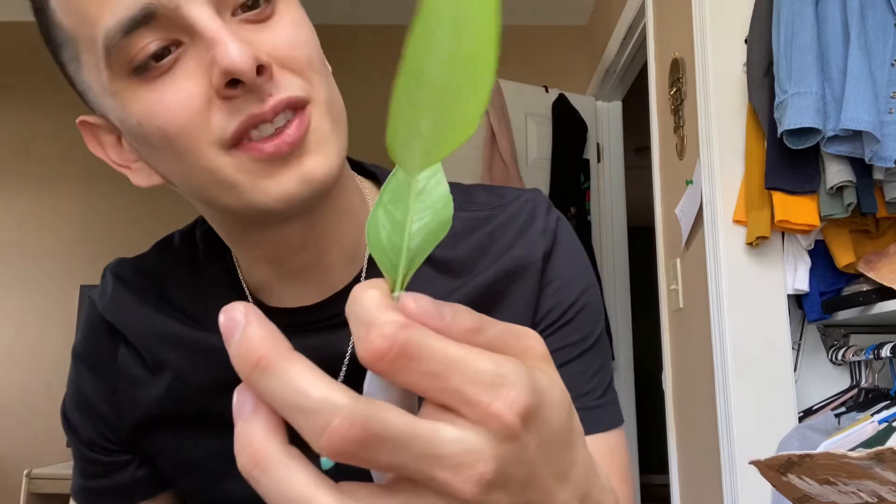Beautiful Cebu Blue pothos — this just adds to my pothos collection. I'm going to be potting these in lecca and I'm super happy. Thank you Sandy, and thank you everyone for coming out to my little video today!